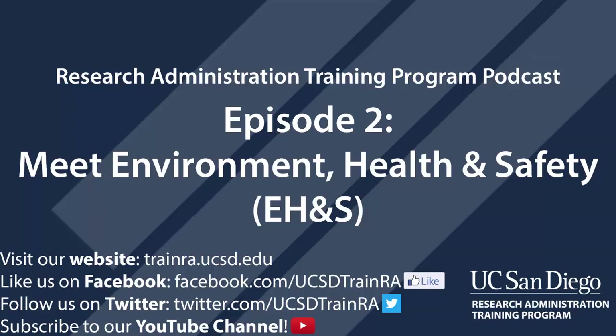Thanks for joining us today for the UC San Diego RA Training Program podcast. We'd also like to thank Dan Goff, Corey Singleton, and Jonathan Joyce for sitting down to talk with us, and as always, to thank our invaluable training assistant Francisco Mejia for his production and editing expertise. Join us next time when we meet with UC San Diego's Office of Contract and Grant Administration to find out more about their new analyst assignment model and how those changes will impact research administrators within departments. Be sure to like us on Facebook, follow us on Twitter, and subscribe to our YouTube channel. Or you can visit our website trainra.ucsd.edu where you can find links to our social media, sign up for our listserv, and get more information about the program.